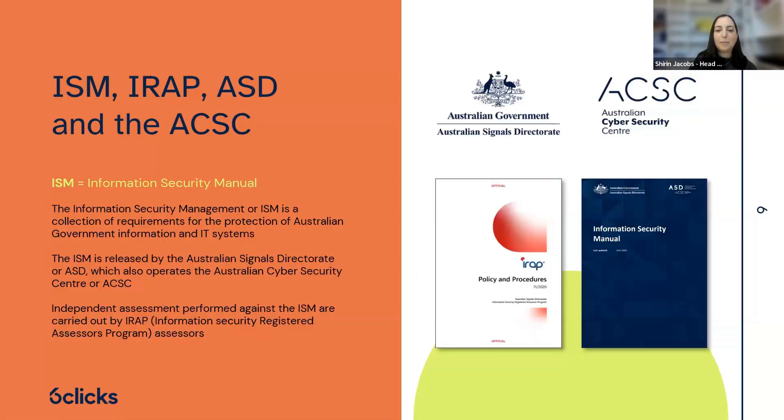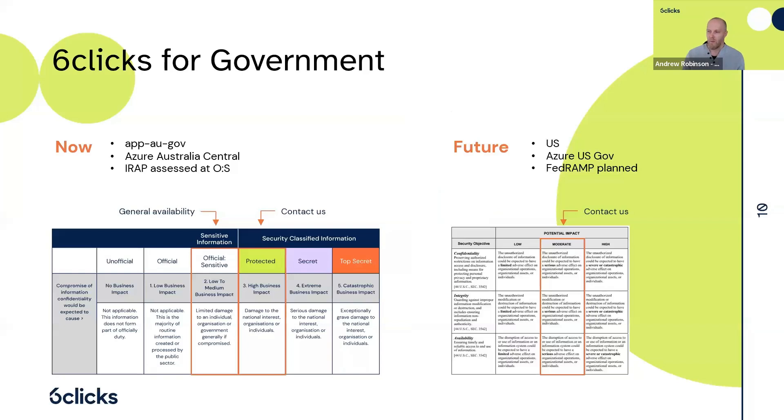Now the ISM. We're IRAP assessed at the official sensitive level. The ISM has around 800 to 900 controls in total — not all are applicable to our particular classification — and we conduct that audit every two years, with the next one coming up. We have different instances based on region, and we've been IRAP assessed for the AUGov instance at the official sensitive level. If there's a need for the protected level, you can reach out to us for a discussion. For the future, FedRAMP compliance — a US-based compliance framework for government agencies — is on the pipeline for the security team.